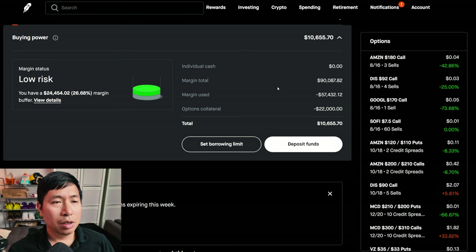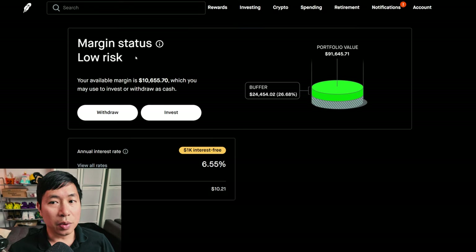This is a margin account. My margin total is $90,087.82, margin used is $57,432.12, options collateral is $22,000, leaving me with $10,655.70 in buying power. My margin status is low risk with a buffer of $24,454.02 — that's how much I can lose before getting margin called. My annual interest rate is 6.25%, daily interest $10.21, and I'm borrowing $1,000 interest-free.